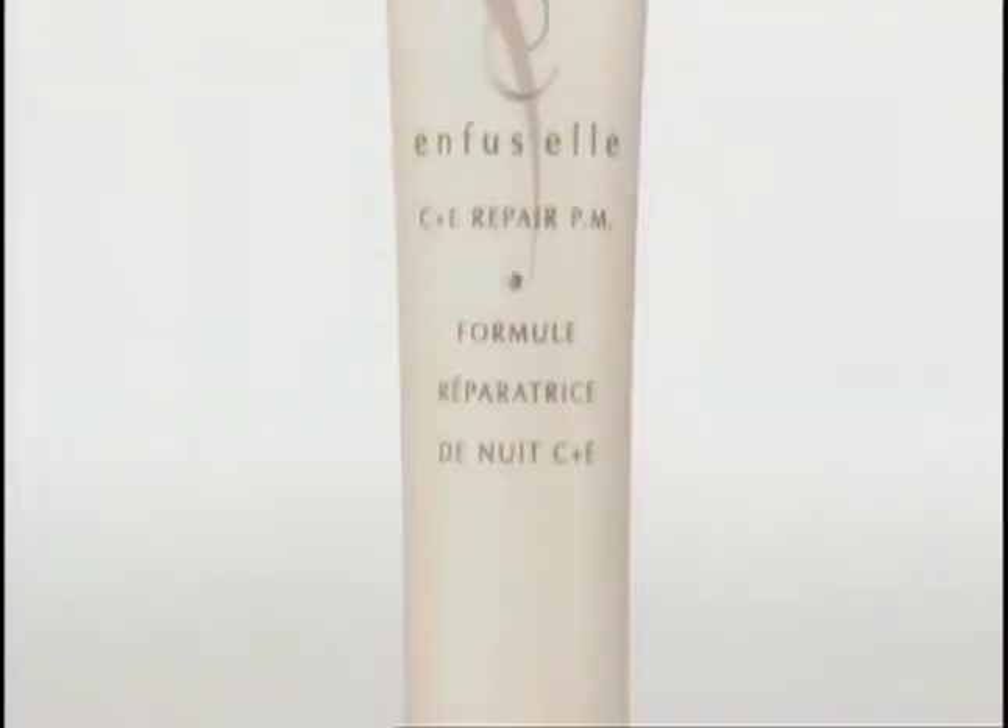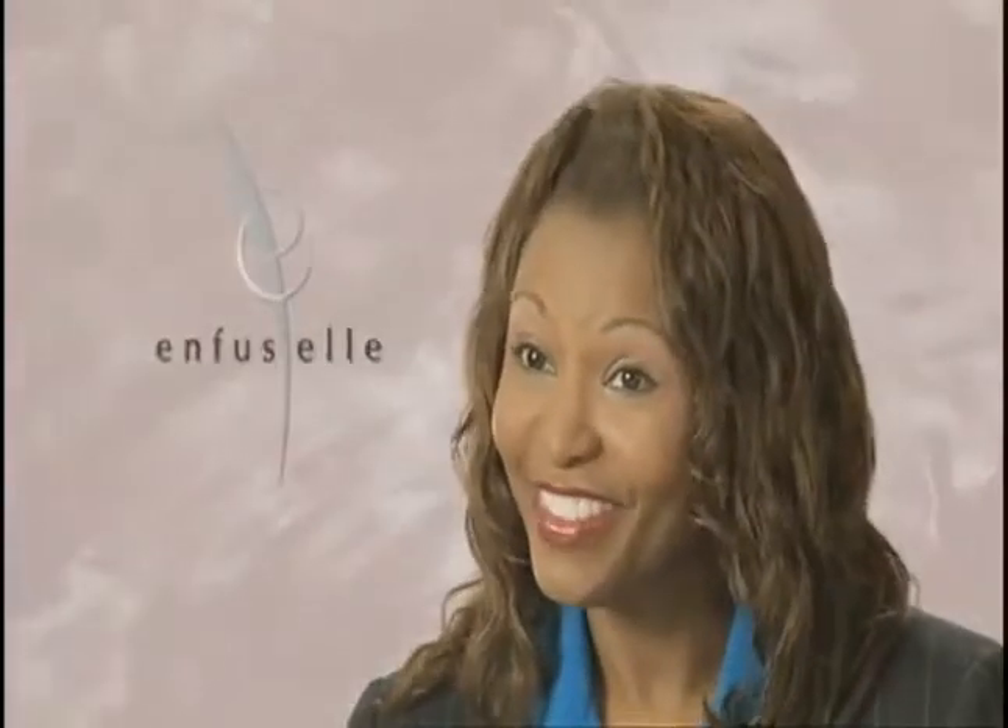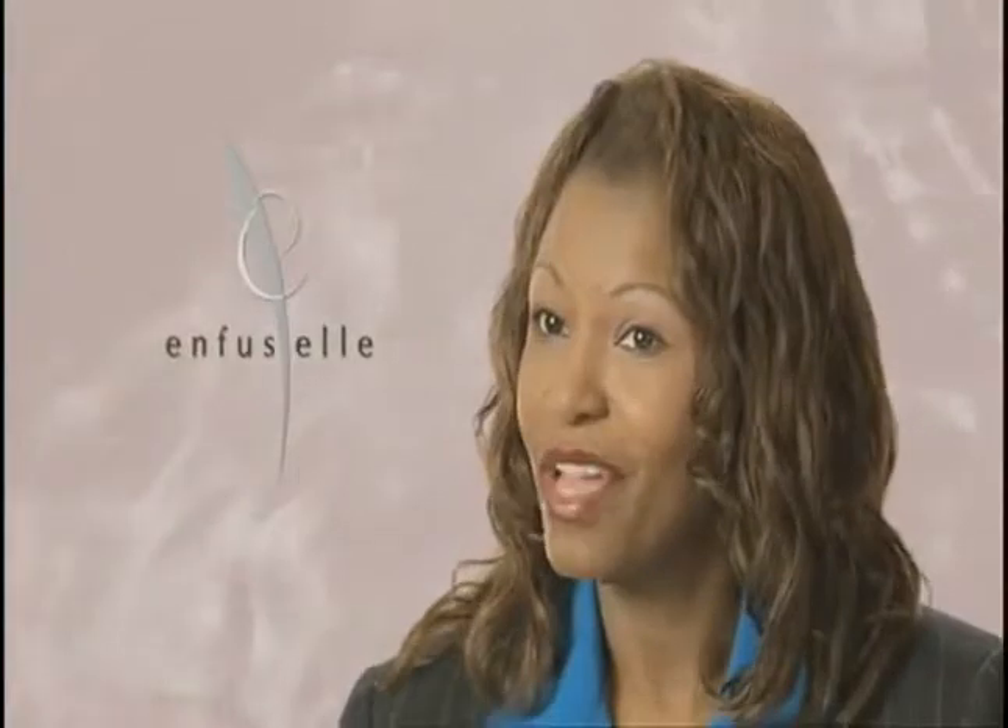I'm excited about what it's done for my skin already. I'm excited about what it's going to do later in life. At 60, can you imagine what I'm going to look like?